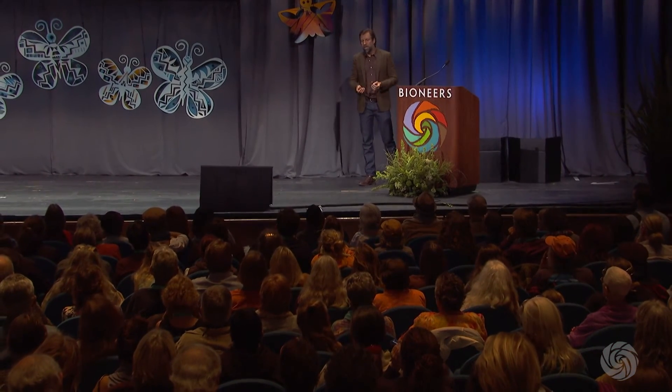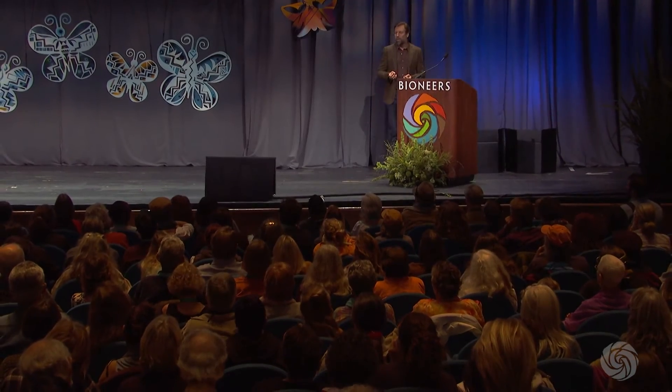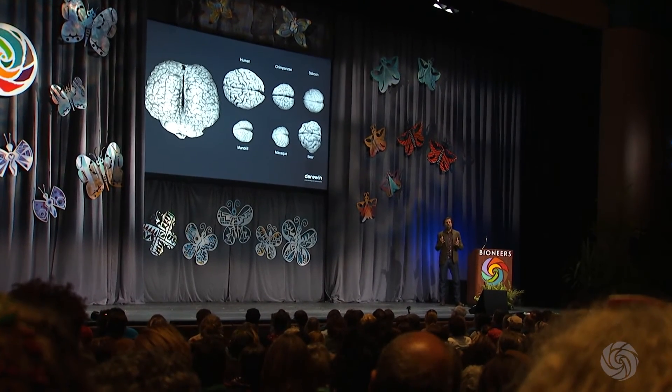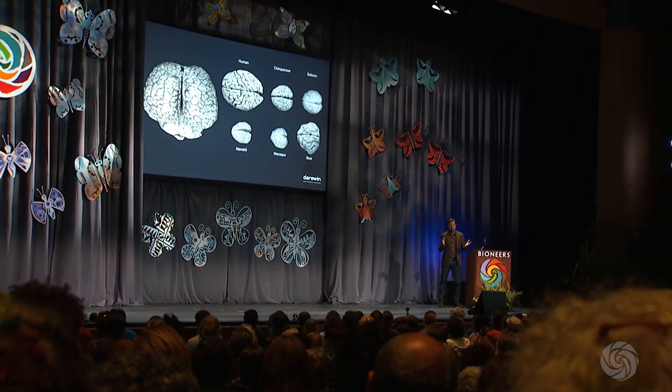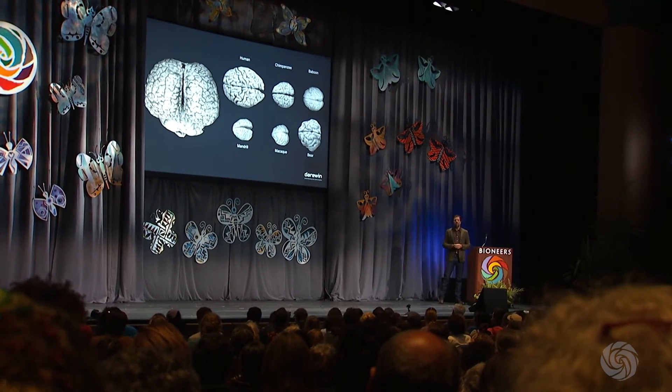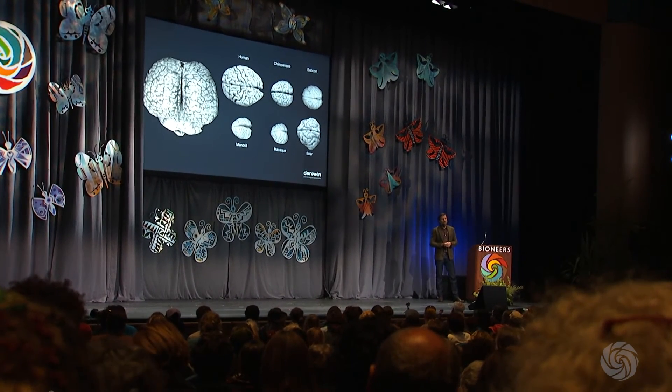They also have spindle cells — highly developed brain structures that neurologists have associated with feelings of compassion, love, suffering, intuition, and speech. These are the cells that are supposed to make humans human, separate us from other animals. Sperm whales not only have spindle cells but they've had them for 15 million years longer than we have. So what are they doing with them?